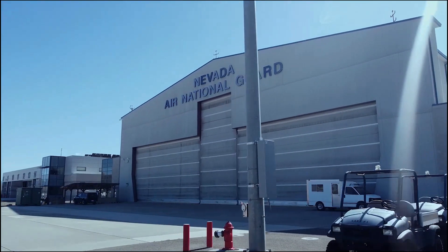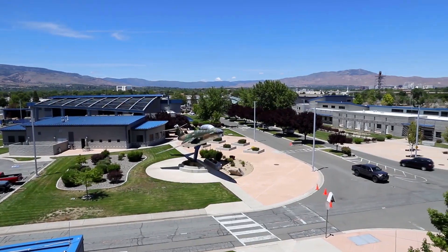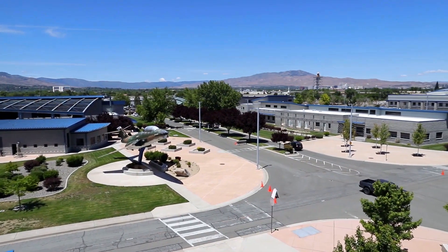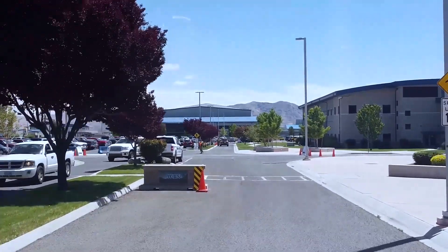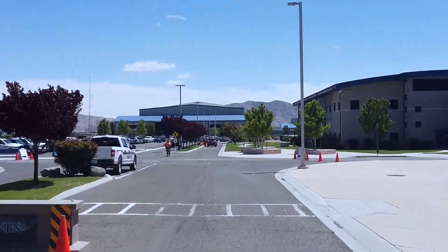The benefit that the Nevada Air National Guard brings to the Virtual Test and Training Center is continuity, longevity, and stability. The individuals who come from the regular Air Force to the Nevada National Guard to work within the VTTC will be long-term contributors — they're not going to learn a particular job and then, just as they become proficient, pick up and move.